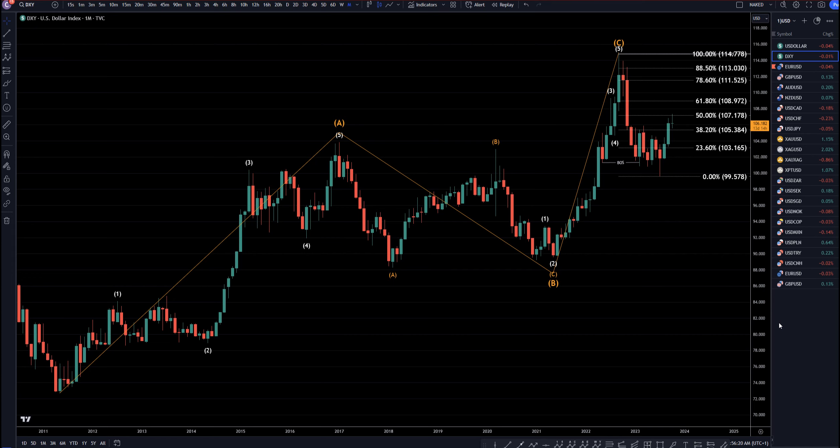Hello traders, FS Trip Collective here. Today is Wednesday, October 18th, and I'm going to be analyzing the DXY and the US Dollar Index, starting on the monthly and working my way down to that one-hour time frame.